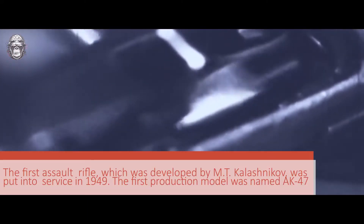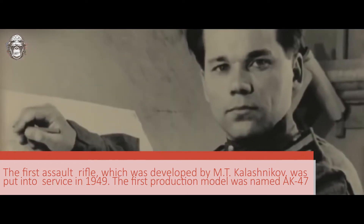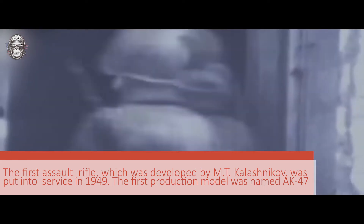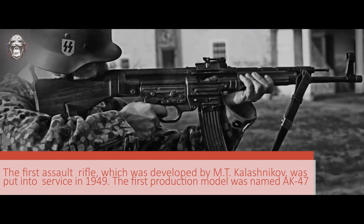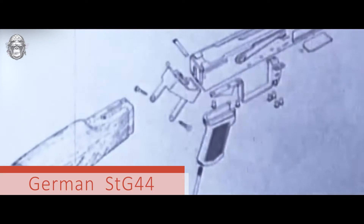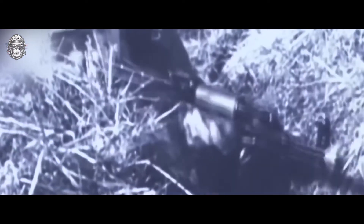To start, a little history. The first assault rifle developed by Mikhail Timofievich Kalashnikov was put into service in 1949. The first production model was named AK-47. The assault rifle was based on the captured German STG-44, but still it is impossible to say that the AK is its direct descendant. Rather, the AK-47 became the spiritual heir to the German assault rifle, since it gave Soviet designers a serious impetus to create their own main small arms for the Soviet Army. The AK-47 became a real breakthrough in the arms industry, not only in the USSR, but throughout the world.